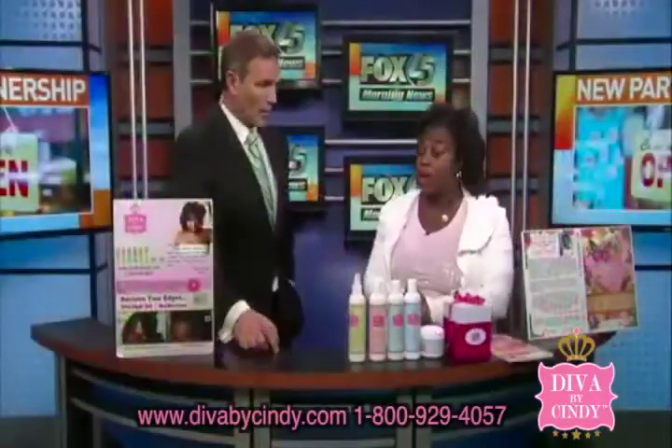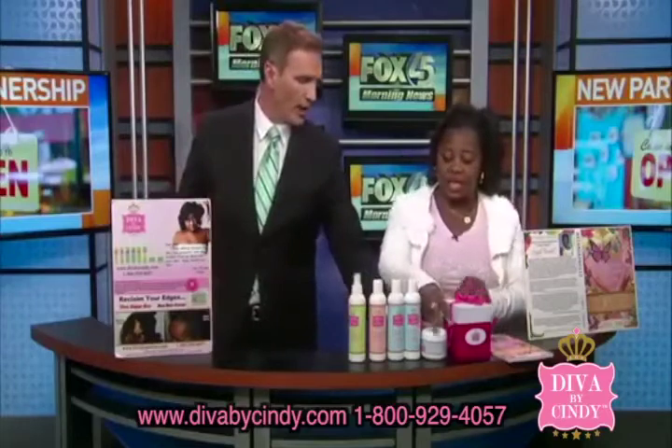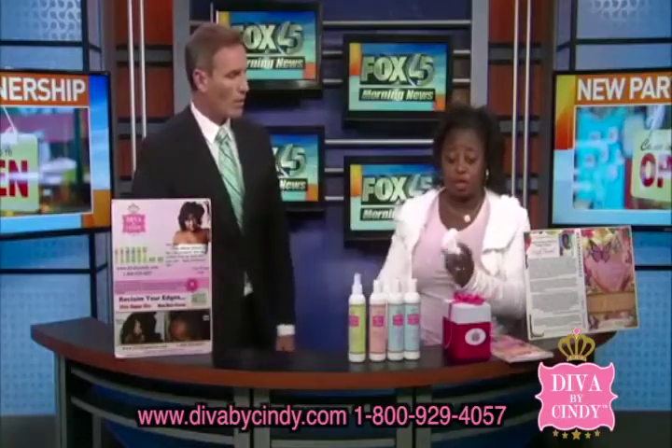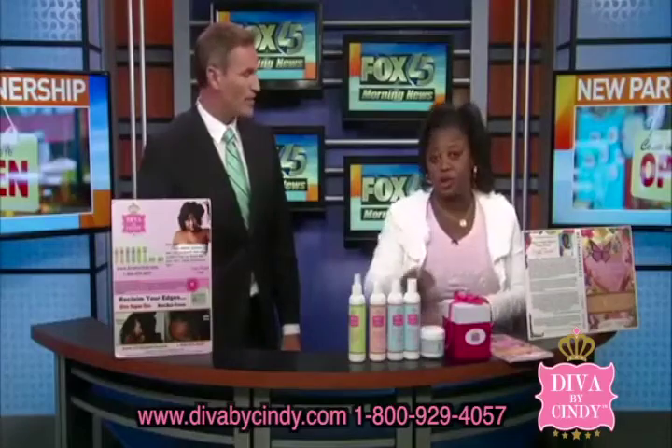A lot of women are going through hair loss — and that ties in right here with the super girl hairdress. It's a simple product with a powerful solution — a couple of scoops of this and it'll stimulate the growth of the hair.